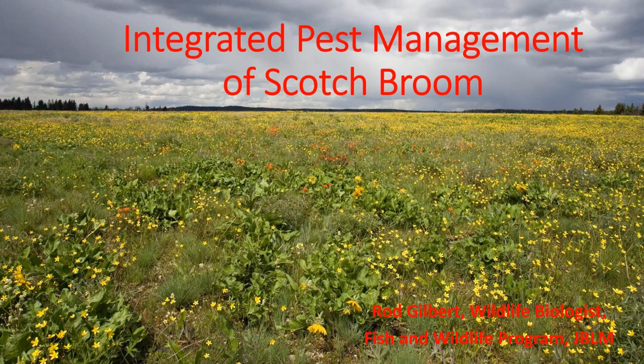Over the years, we've tried many different ways to control scotch broom on JBLM. So I'm here today to talk about the integrated pest management of scotch broom and some of the considerations you need to take into account when first starting a broom control project. I'll then talk about some of the control methods available to you, and then go through some of the best management practices the restoration community has learned over the years.